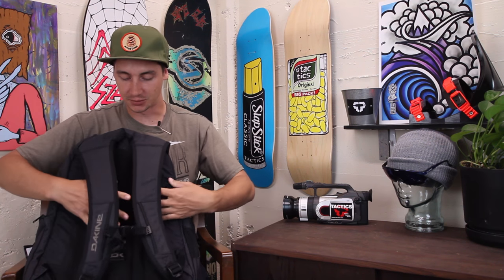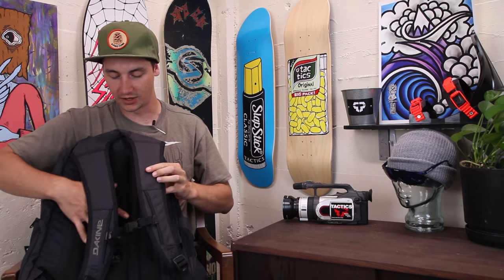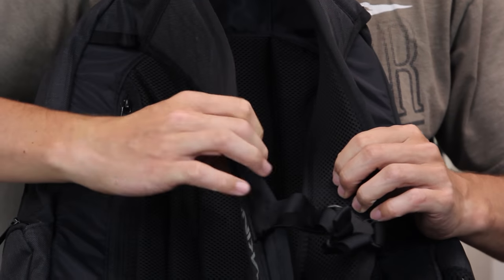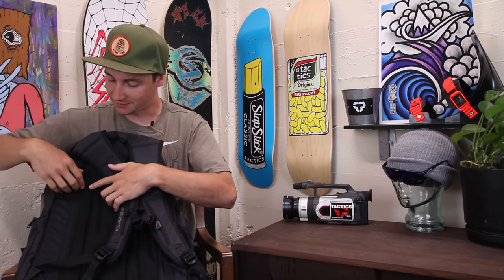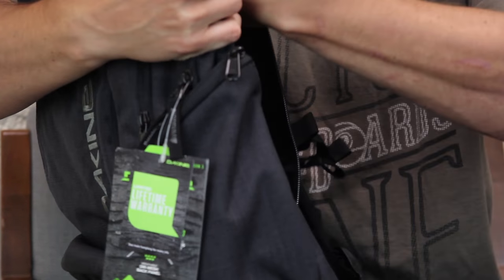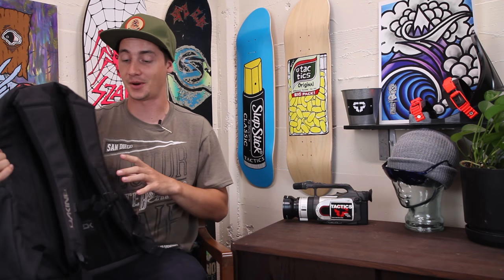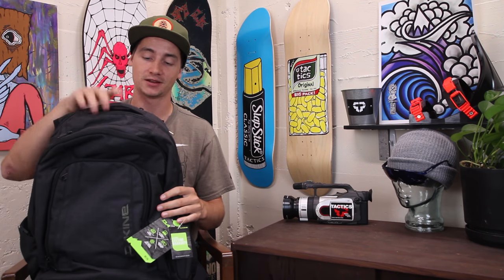The padded back is pretty thickly padded and has a dry mesh covering for breathability so you're not going to get too sweaty, and the straps have that same mesh as well — definitely one of the more comfortable packs you can get. It also has this last pocket on the back they call a security pocket — it's pretty big back there, and nobody's probably even going to know that pocket is there.